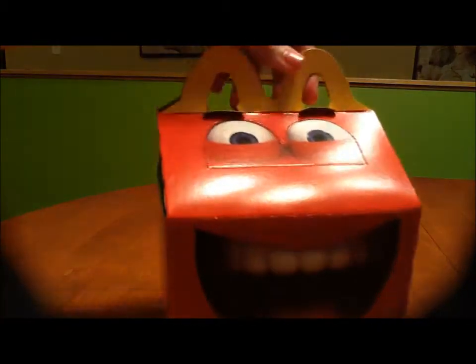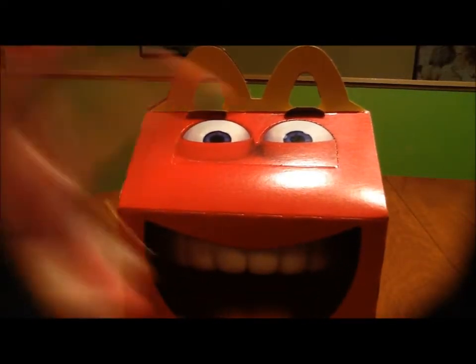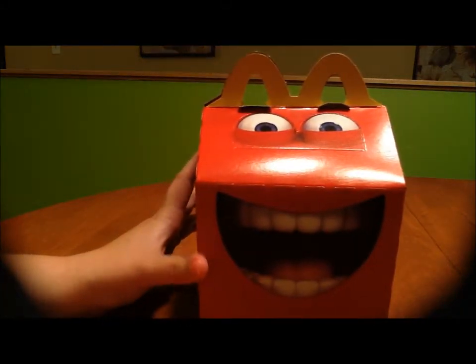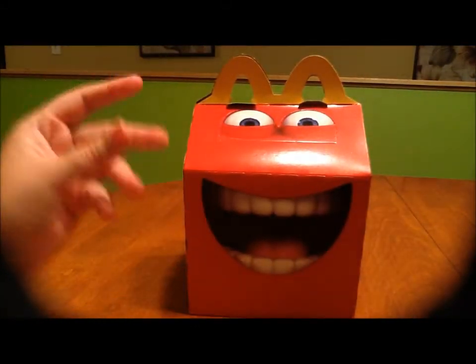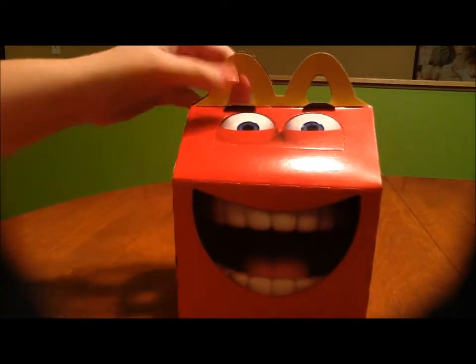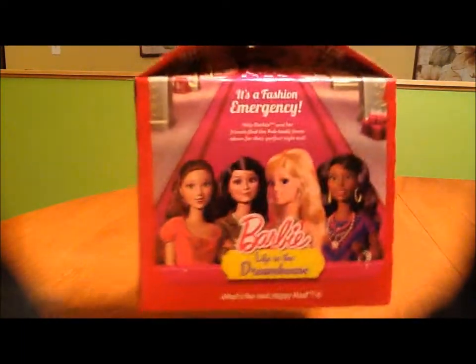Today we're going to review McDonald's toys. The last toys they had were the Mario Kart and the Beanie Boos. I got the Mario Kart boy toy and got two of those, but we'll do those another time. This time is the first time I've seen them carry the Barbie toys and the Hot Wheels toys, and this time I care more about the girl toy.